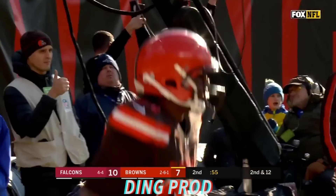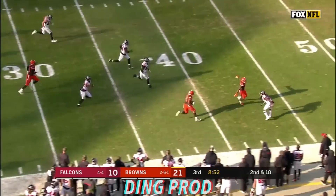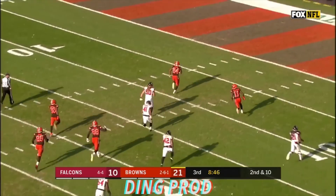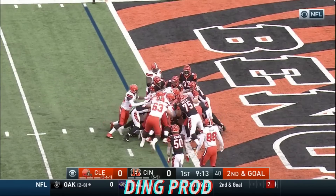On second down it's Chubb — Nick Chubb across the 40, one man to beat, still going. Chubb will take this all the way, 92 yards. Second down goal, Chubb — that is it.